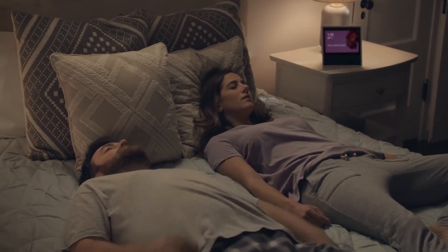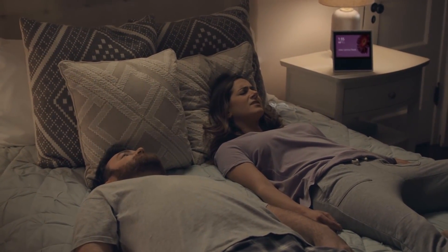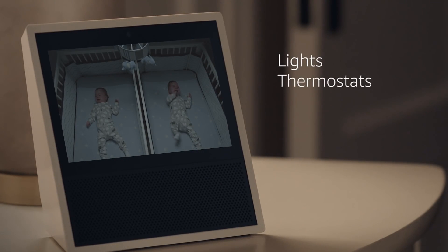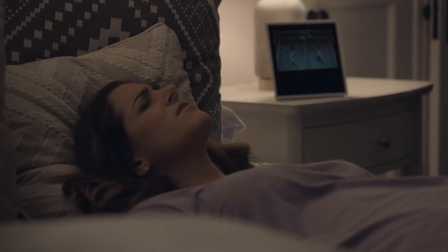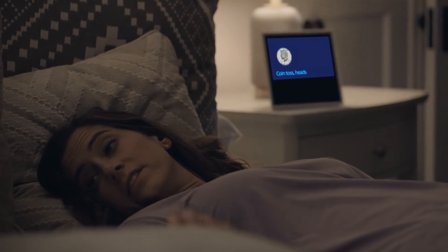Echo Show brings voice control to your smart home devices. Alexa, show me the nursery. Here is the nursery. Control lights, adjust thermostats, view camera feeds, and more with just your voice. Alexa, flip a coin. I got heads. I had heads. That's not how it works.